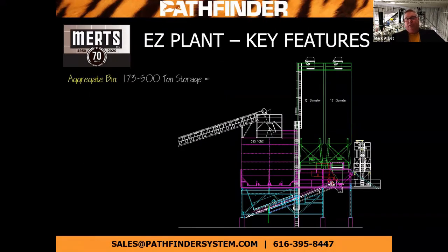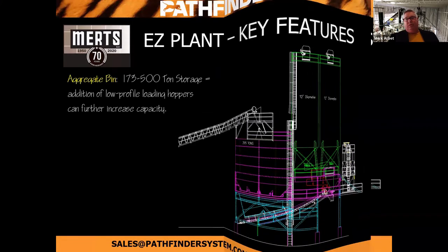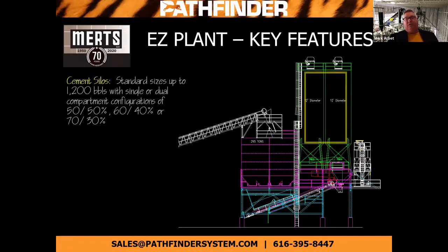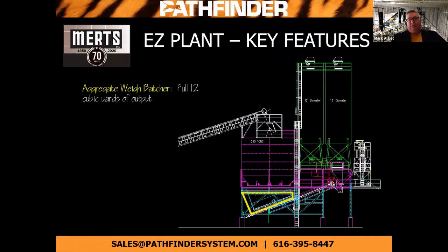Here are some of the features on those plants. We've got aggregate sizing from anywhere from 173 to 500 tons. On an Easy Plant we'd have a single silo; on the Big Easy or MOE Big Easy, we'd have two cement silos up to 1,200 barrels. They are configurable pretty much any way you want — 50/50, 60/40, 70/30, or as a standalone system. The aggregate batcher is a full 12-yard batcher, which ensures we're able to fill your trucks at an accurate and quick speed.